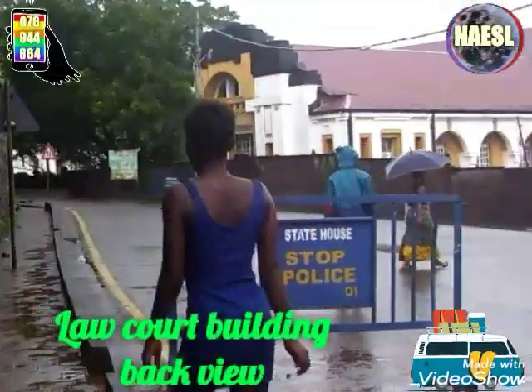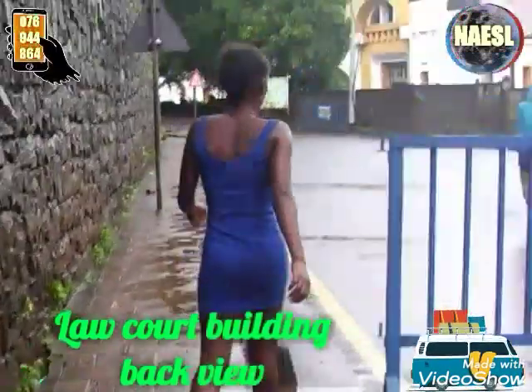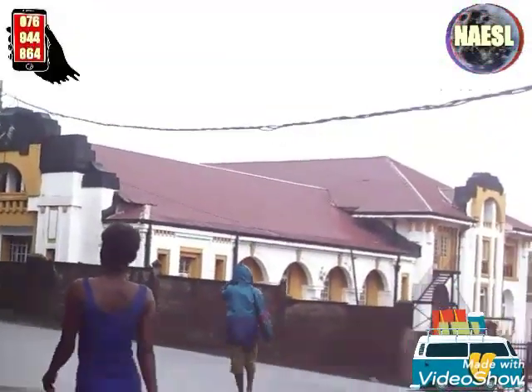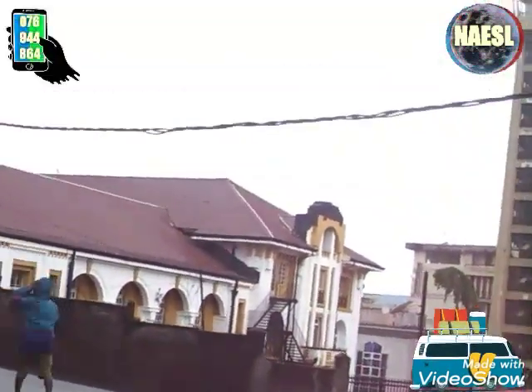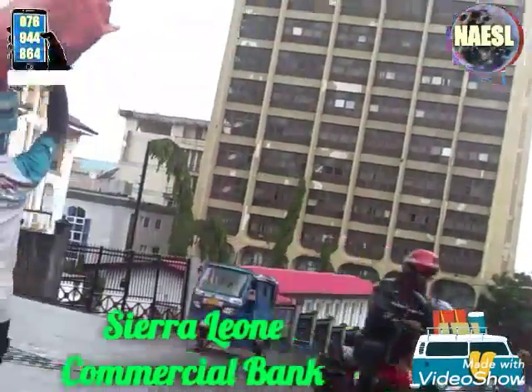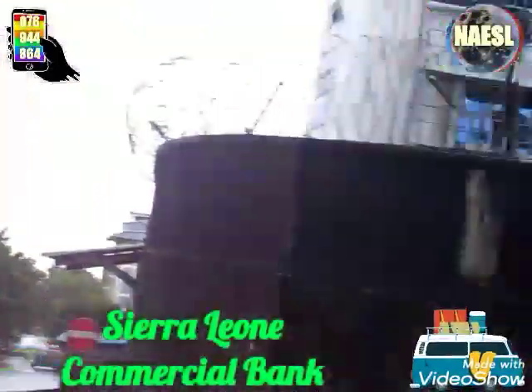The structure we are now seeing right in front of us is the Lockhart building, just by the country tree at the center of Freeton. The tall building we are seeing is the Cerulean commercial bank complex.